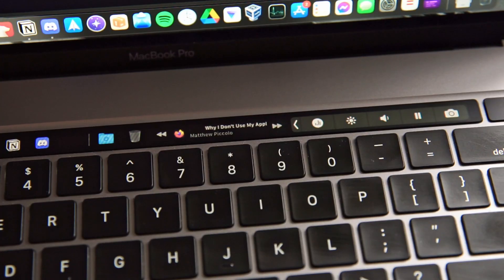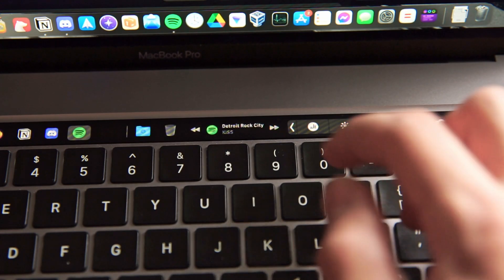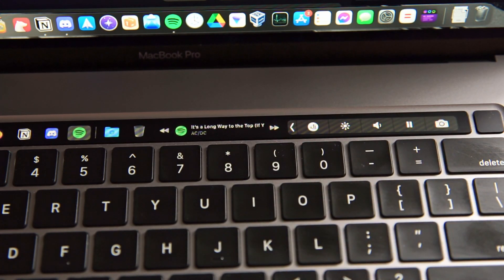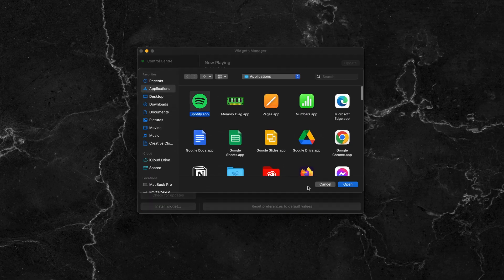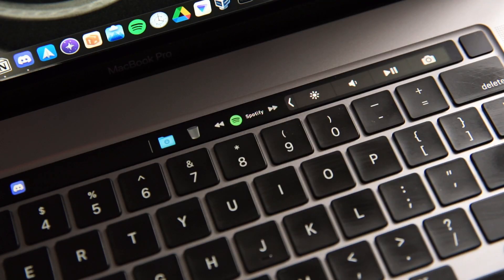There's also a Now Playing widget which shows any current media that's playing. You can customize it to have skip buttons on either side, and you can set a default media player app. I set mine to Spotify, so when nothing is playing it shows Spotify and I can tap it to open it and play music right away.